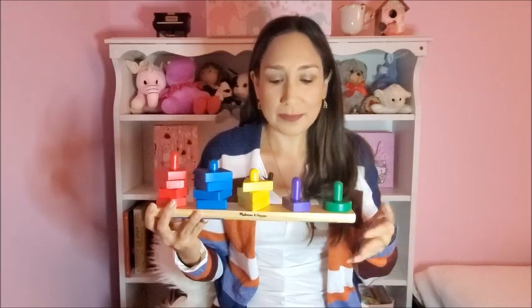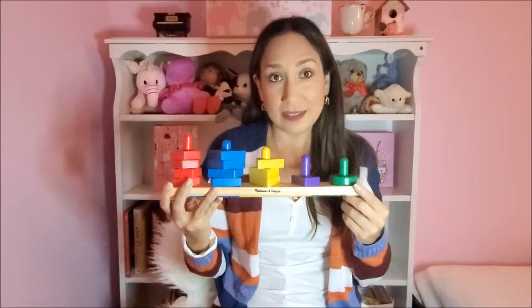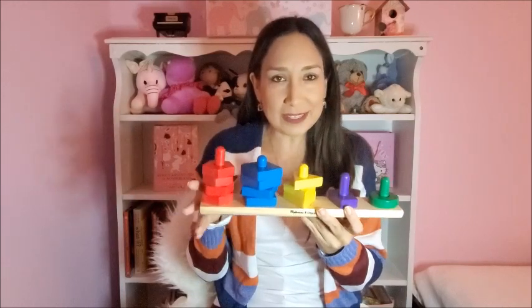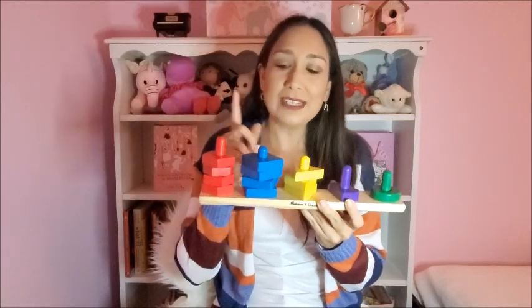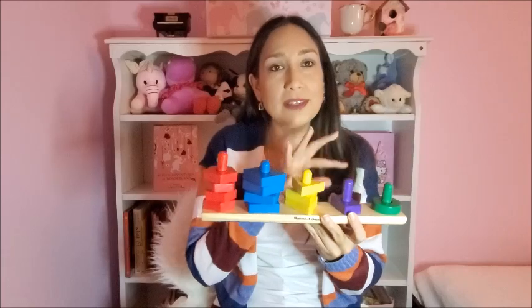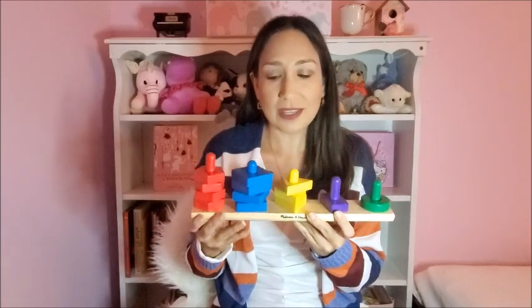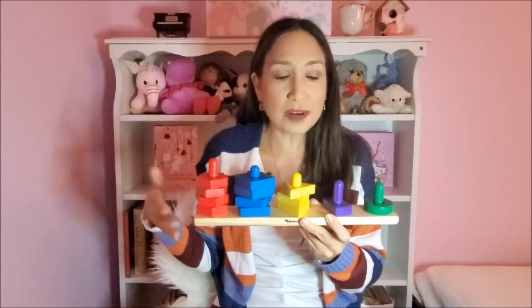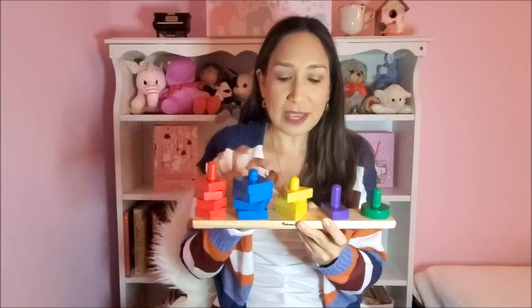They have great learning toys like this one. It has five rows, with five pieces, four, three, two, and one — five different colors and shapes. So you can ask your child: hand me the red one, the blue one, where is the square, where is the triangle.